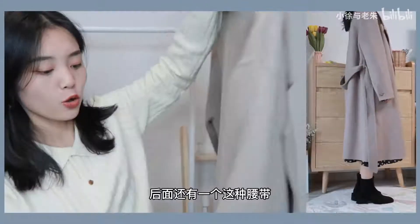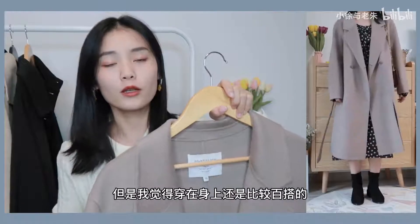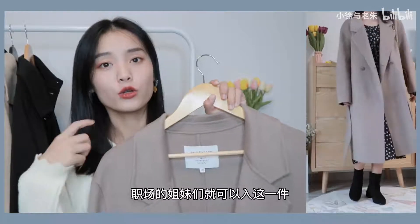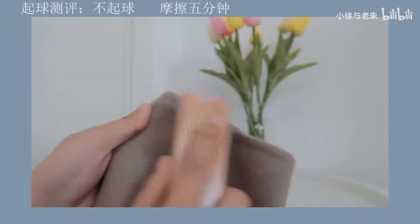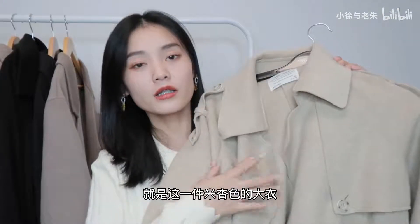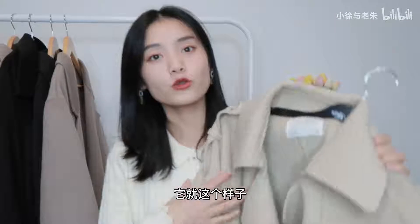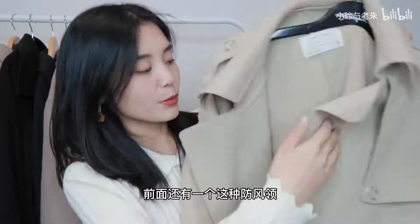这件衣服很有质感。我之前买的XXXS拿到手以后手腕的地方有点紧，就去换了XS，穿在身上刚刚好，不会大也不会小，发货速度也比较快。这件衣服的版型很正，前面是这样子的一个腰带，穿在身上比较百搭，如果是职场的姐妹就可以入这一件。第四件大衣就是这一件米色的大衣，款式有点像风衣，是一个大翻领的设计，有两排扣子。